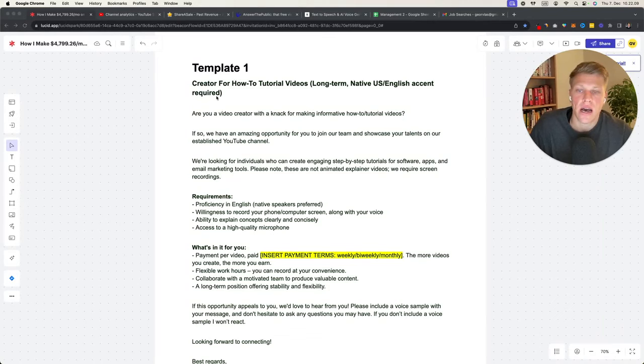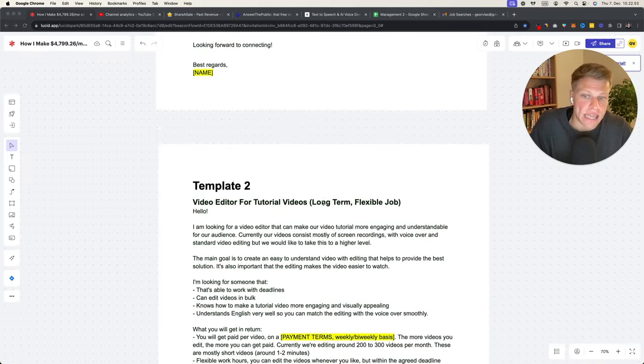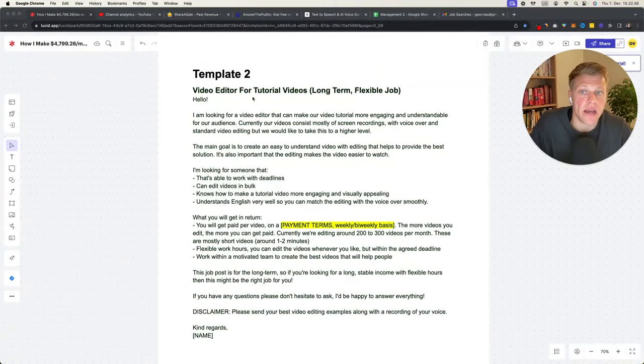Template number one is for hiring a recorder — 'creator for how-to tutorial videos, long-term, native U.S. English accent required.' It doesn't mean they need to be from the U.S. — people from the Philippines have amazing English. You can literally copy-paste this template, add your name and payment terms, and post it on Upwork or wherever you are. Template two is for a video editor for tutorial videos — similar but slightly different. Make sure to edit it for your own liking. These templates will be in the Google Drive folder below.